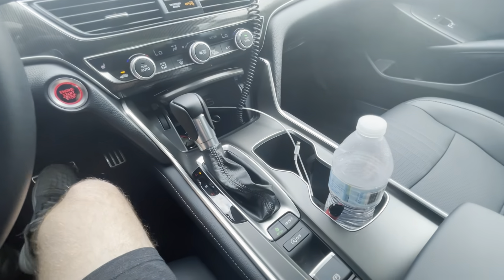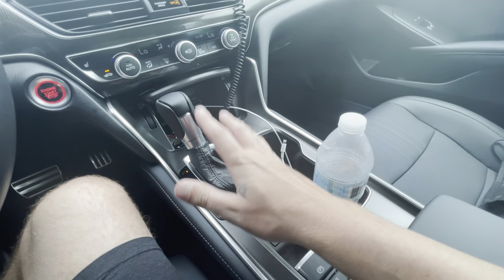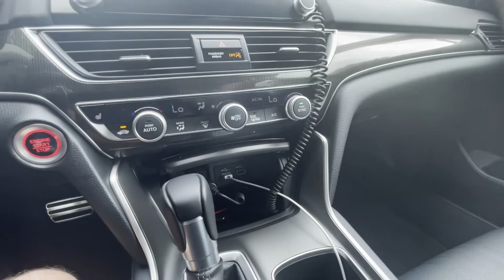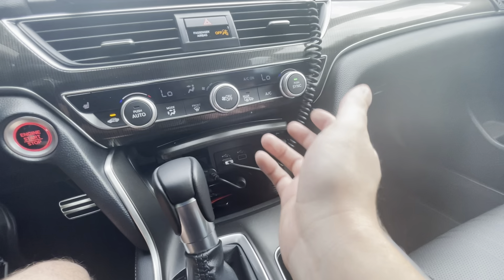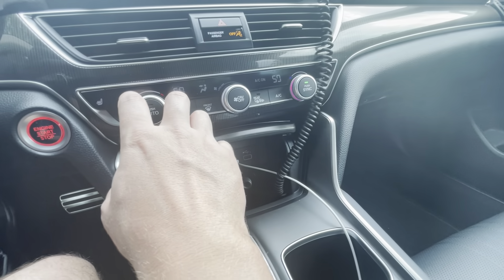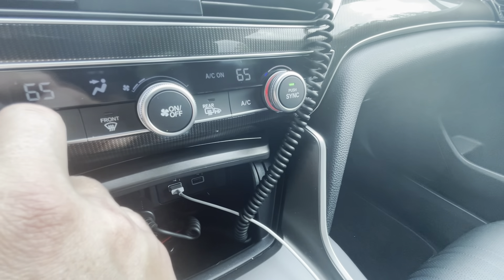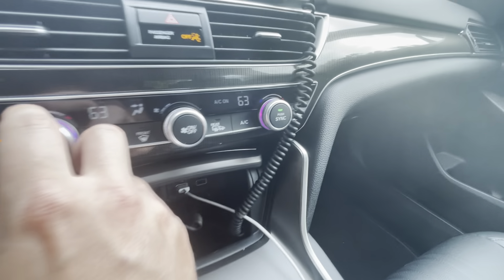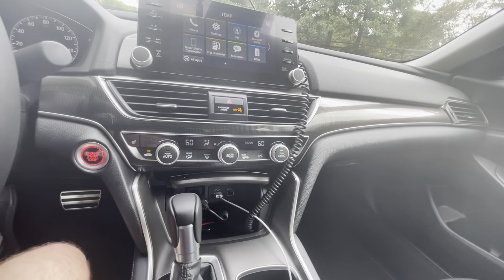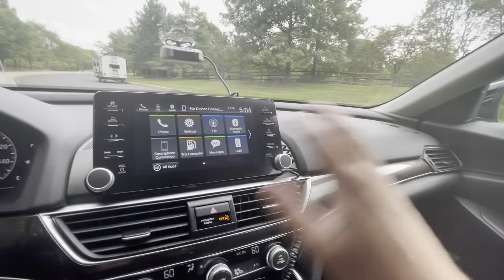They finally put a regular shifter in this car, which I love — I hated the button shifters they usually put in Accords. The climate control is pretty basic but the AC is really powerful. I like how the temperature display turns red as you go up and blue as you go down — that's a cool feature. This model also has heated seats.